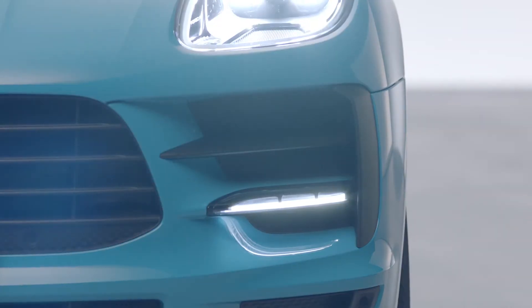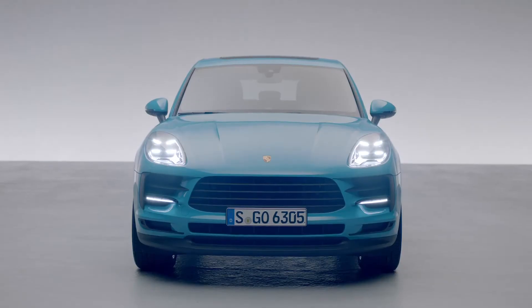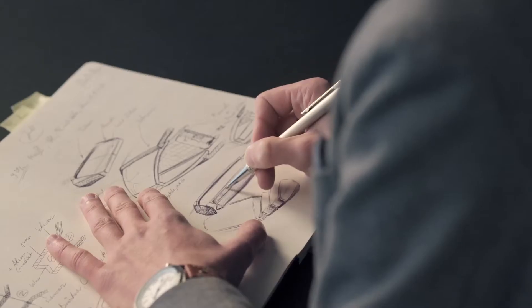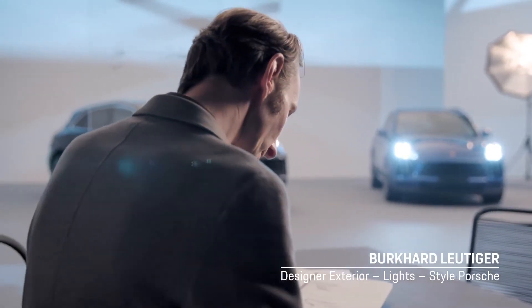We now have this really attractive front light module that gives the vehicle a really modern look at the front. New technologies give us designers the opportunity to devise ever more precise signatures that complement the exterior design.